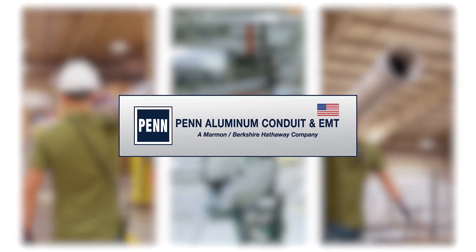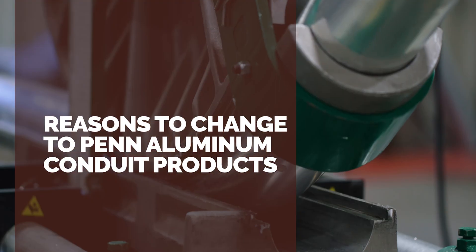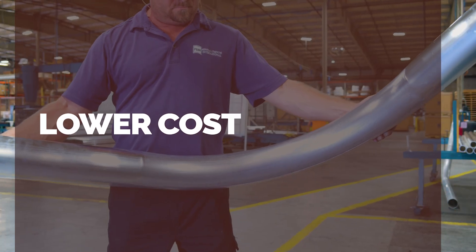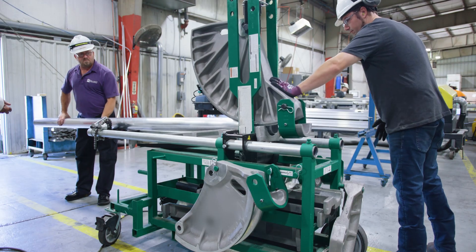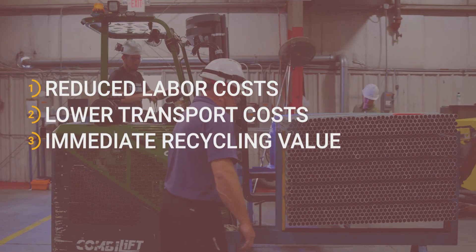If you're still using galvanized steel conduit and EMT, here are some great reasons to make the change to Penn aluminum conduit products. Both rigid aluminum conduit and aluminum EMT cost less than steel, offering immediate savings, which means increased profits. The significantly lighter weight of aluminum also reduces labor and transportation costs, and unlike steel, scrap aluminum has immediate recycling value.